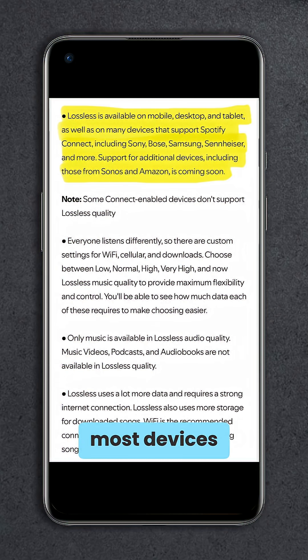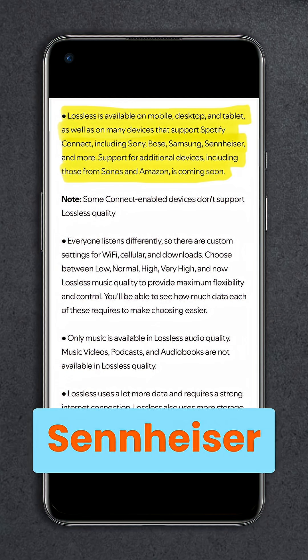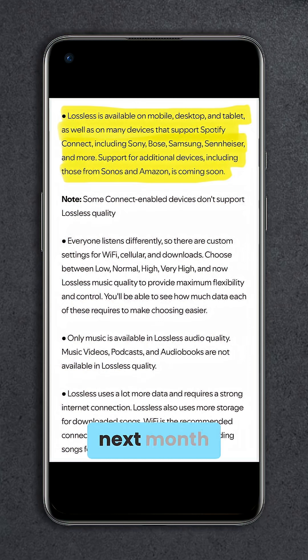Thankfully, most devices from Sony, Samsung, Bose, Sennheiser, and others are already supported, with more joining next month.